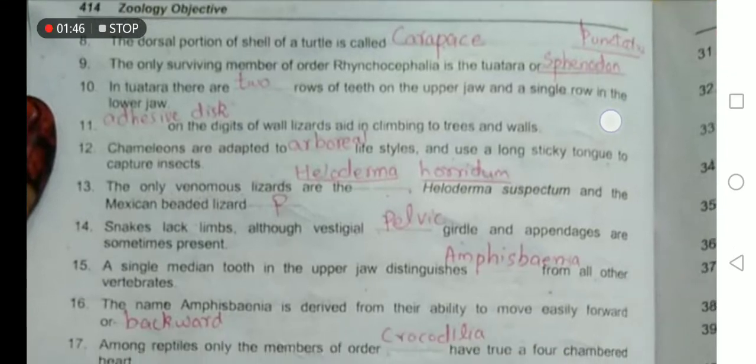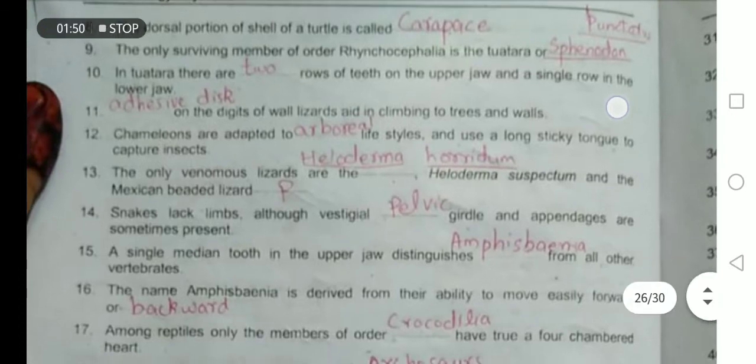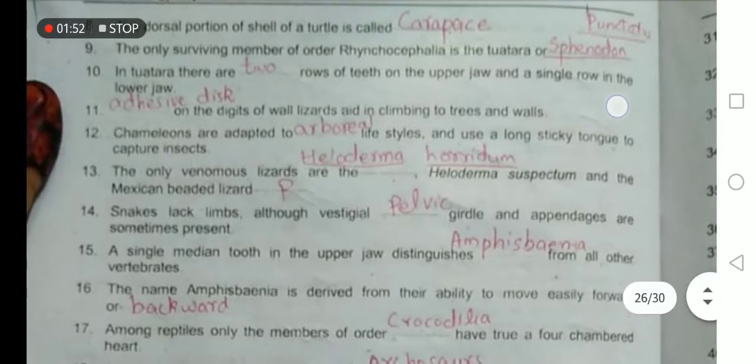The only venomous lizards are Heloderma horridum and Heloderma suspectum, and the Mexican beaded lizard.